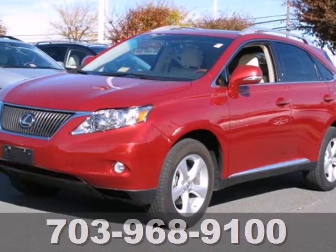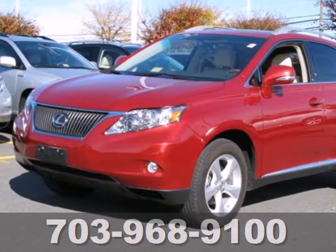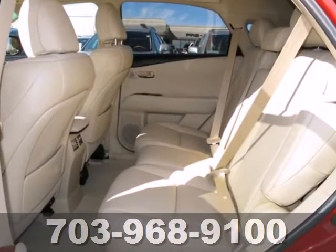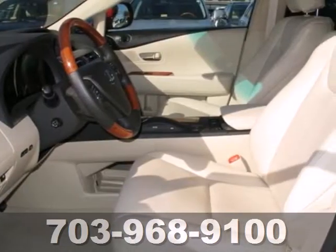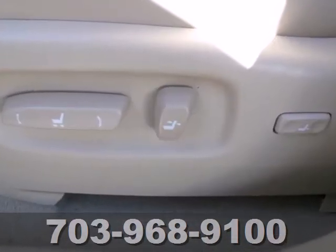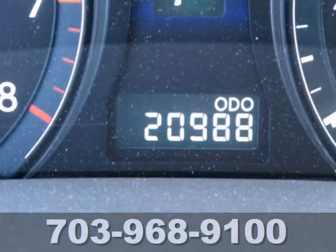It's a 2010 Lexus RX 350. The RX 350 was designed with comfort and convenience in mind with standard features including dual zone climate control, heated power mirrors, one-touch power windows, premium leather upholstery, and a tire pressure monitor.